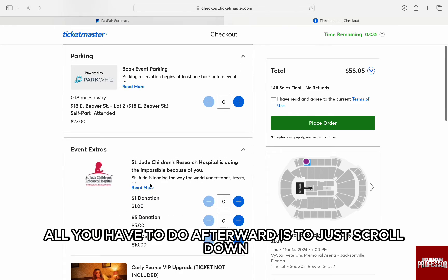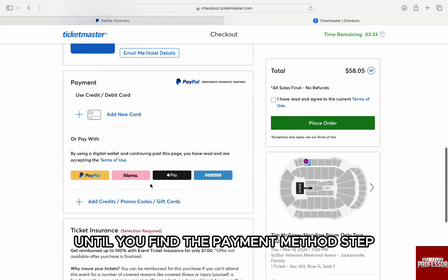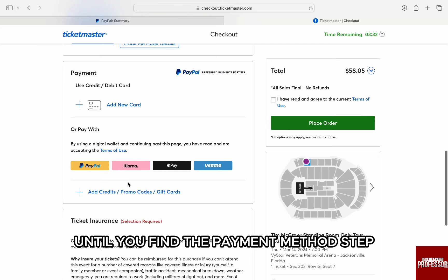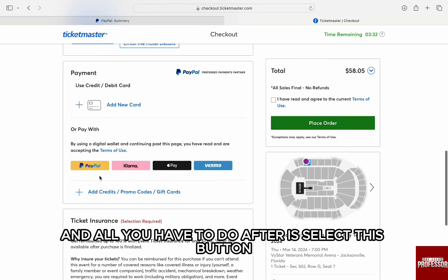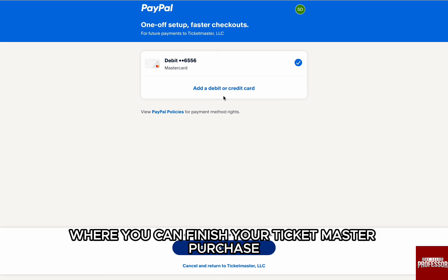All you have to do is scroll down until you find the payment methods tab. You will be able to pay with PayPal. Just select this button and you will be redirected to the PayPal website where you can finish your Ticketmaster purchase.